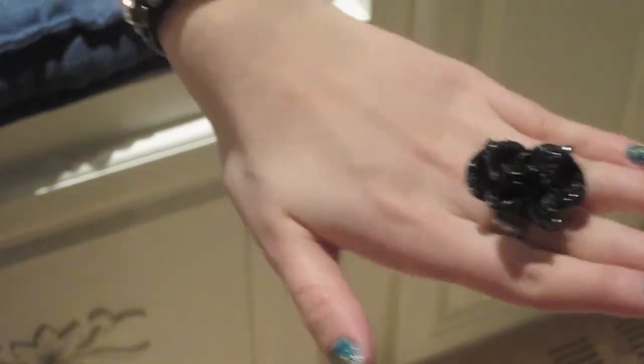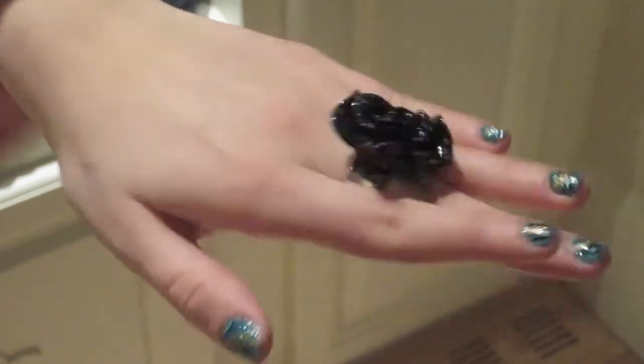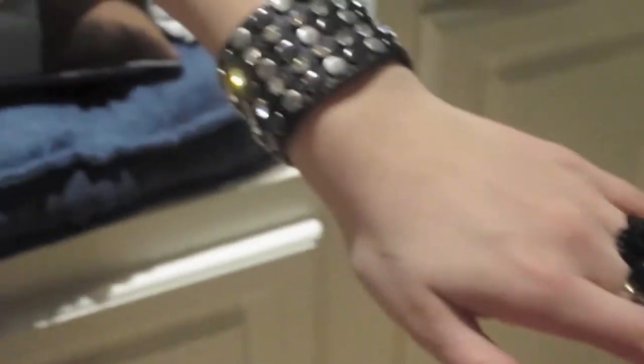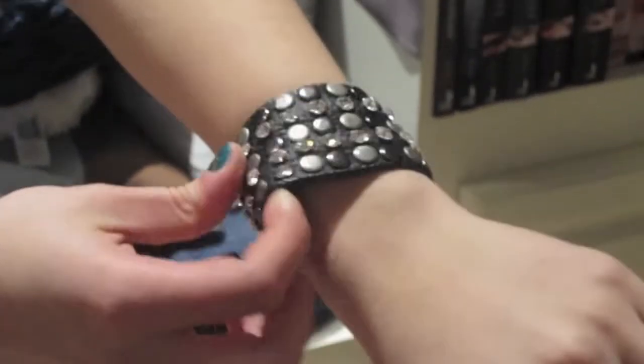So my ring is from Aldo's, I got it a long time ago. It's just a big rose with some crystals. And then my bracelet — my mom got it for me from Chicago. I'm not too sure where the store is, but it's just a leather cuff with some studs and grommets.